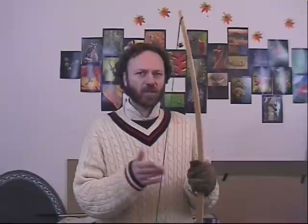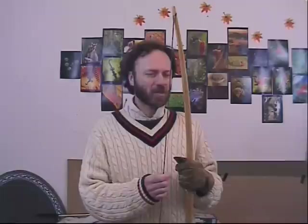But you could use a longbow for hunting. One thing that distinguishes the longbow from shorter bows is that people say that they take a lot more skill to use.